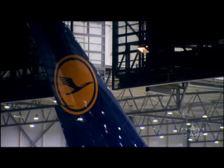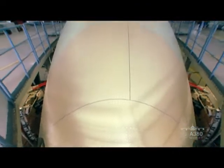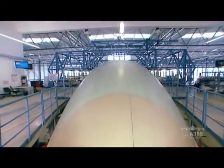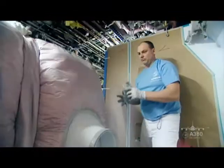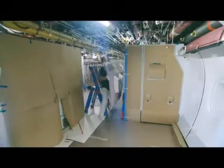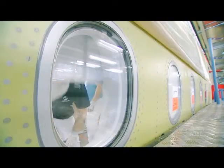For our new Superjumbo with the serial number MSN38, the countdown has begun. Work on the Lufthansa flagship is entering the final stages. The cockpit of the first Airbus A380 to carry the Lufthansa logo is a hive of industrious activity. The clock's ticking and there's still so much to do.